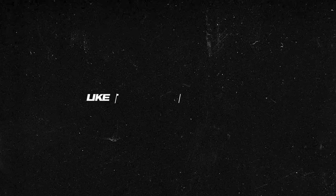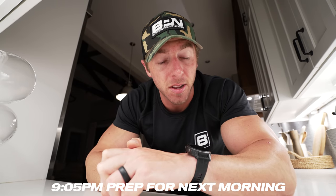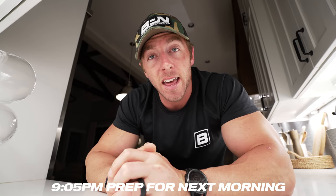That morning routine actually starts the night before. Right now it is 9:05 p.m. on a Sunday evening, and I do some things to prepare and prep for the next morning. I wake up at 5 a.m. during the week, and I'll walk you through every step that happens. But first, I'm going to walk you through what I do the night prior to prepare and set myself up for success the next morning.